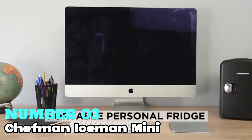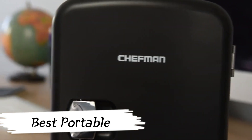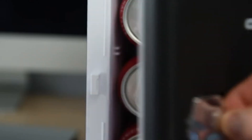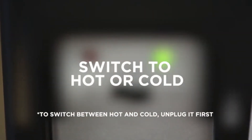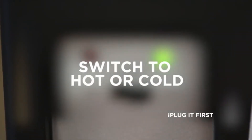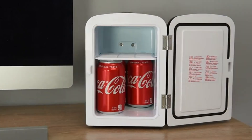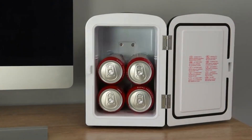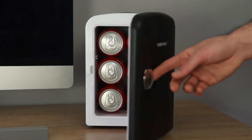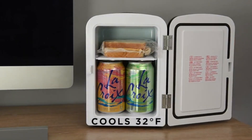Number 3: Chefman Iceman Mini — looking for the best portable mini-fridge? This compact freezer-less fridge by Chefman might just be what you need. With a capacity of 4 liters, it's perfect for personal spaces, offices, dorms, and even travel. Its sleek blue design adds a touch of style wherever you go. It's not just for cooling — with the flip of a switch, you can also use it to warm up your food or drinks, including snacks, beverages, baby bottles, or even warm meals.